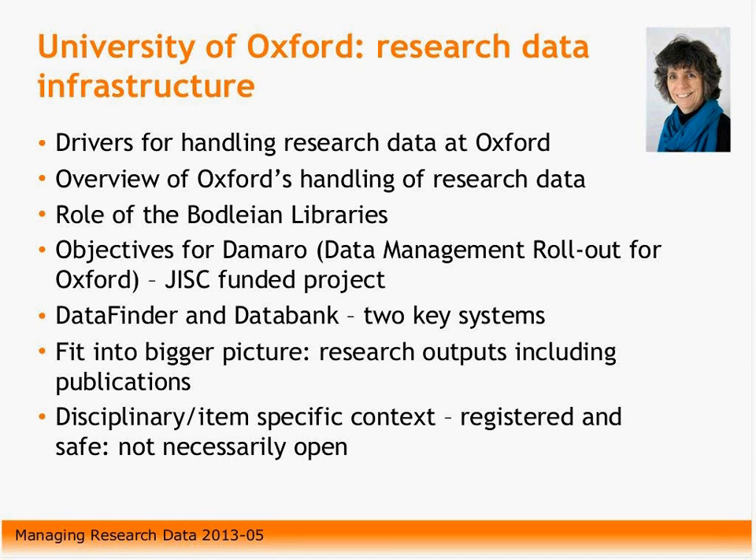There have been some significant developments recently. First of all, the major funders, in particular the EPSRC, which is one of the research councils of the UK, has put out a new policy which is more stringent than the policies that have been out there before, and are requiring institutions, as much as researchers, to take a grasp of research data management.